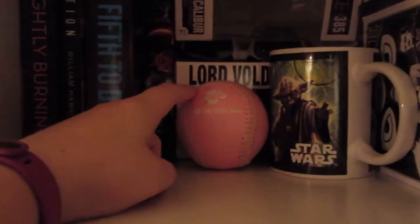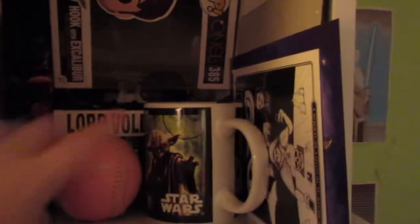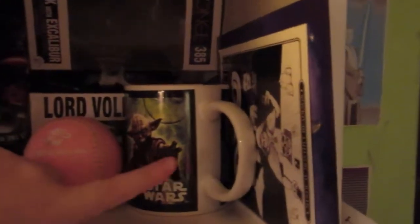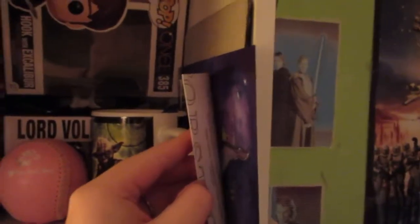Then I have this baseball I got about 15 years ago — it has 'I Heart the Red Sox' on it, because that is my hometown baseball team. And I have another one of those Star Wars mugs from my bookcase that has the heroes on it — so it has Yoda, Luke Skywalker, and Han Solo on it. And over here I just have a couple of things that I have gotten in my Owl Crate boxes.